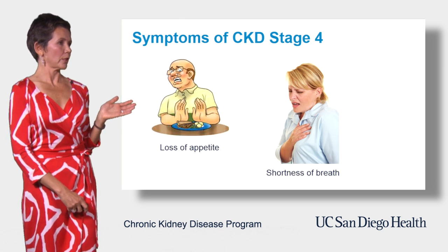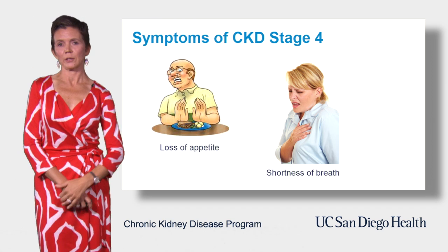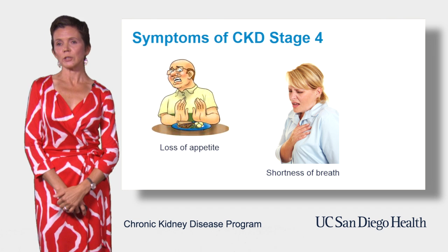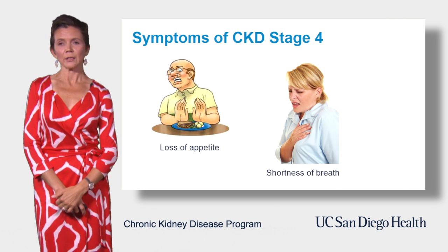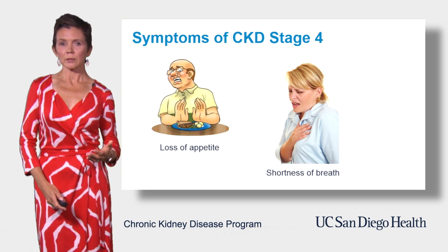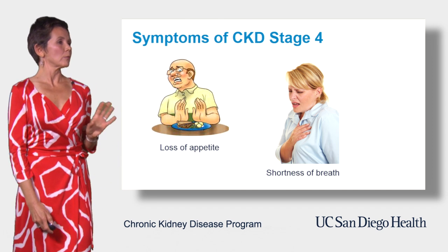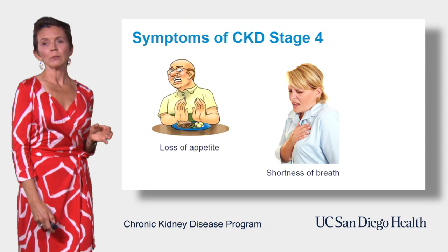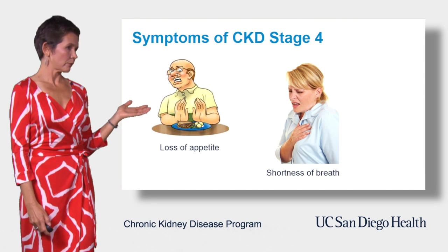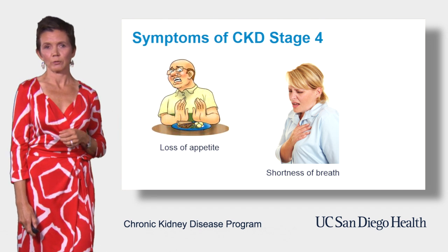Moving on to stage 4, which is associated with further reduction in the level of kidney function and is considered severe. GFR is between 15 and 29. As you can expect, there will be more patients having symptoms in this stage. Symptoms can be similar to those in stage 3 but they are more obvious. There might be additional symptoms like decreasing appetite, or some patients will experience shortness of breath.